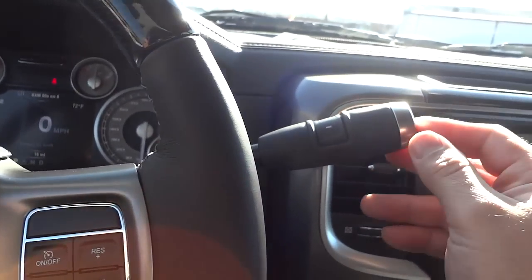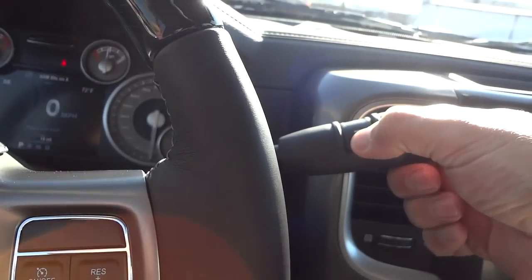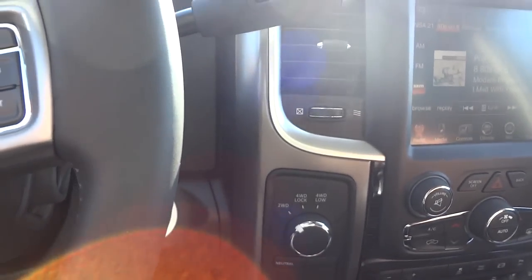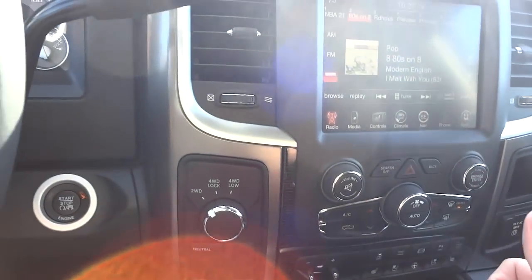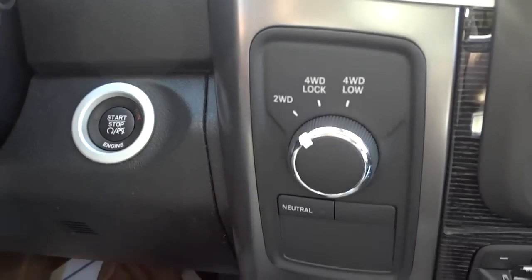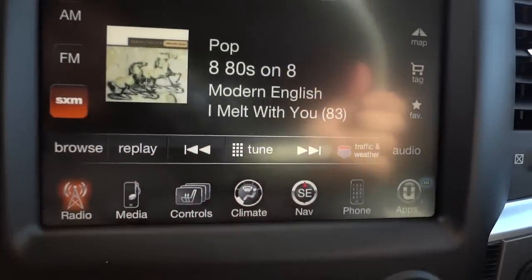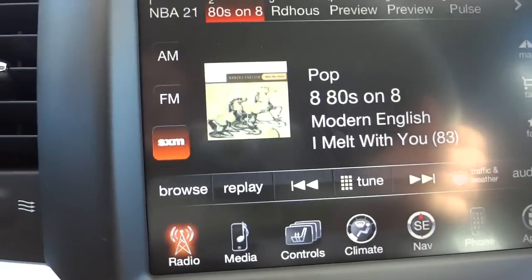While looking at the shifter, it has plus and minus buttons for manual up-shifting or down-shifting through the gears, especially useful going down a steep grade. This truck also has an exhaust brake to help with that. Your four-wheel drive controls are here — it's as simple as turning a knob. And this is the 8.4-inch Uconnect system.